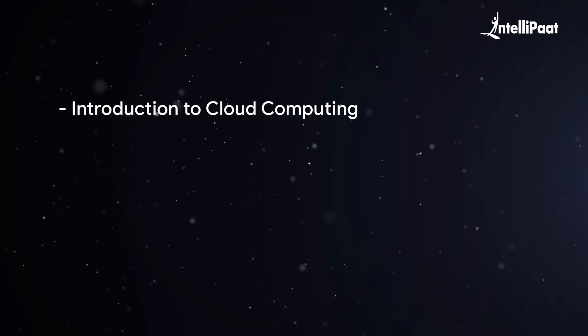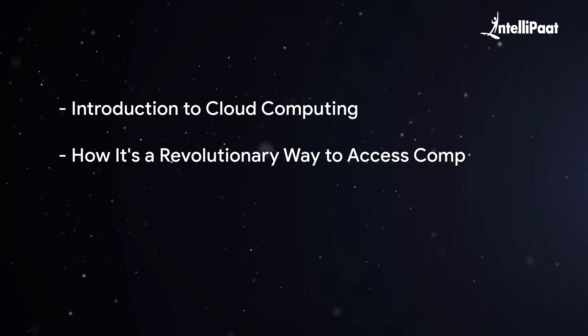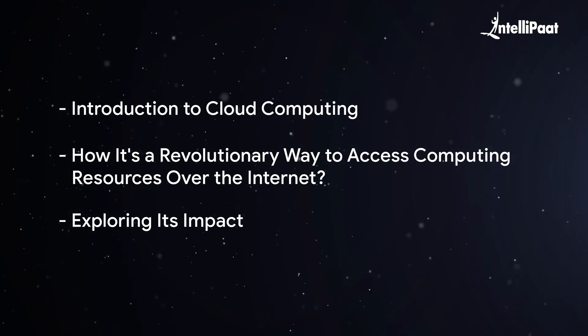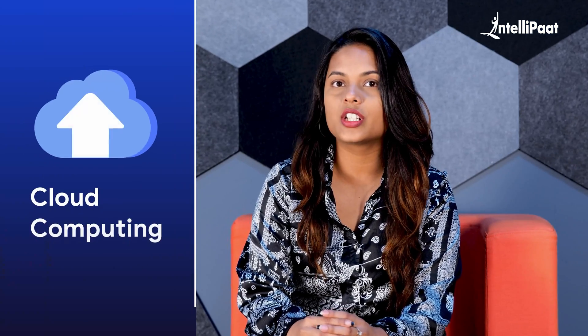Any course should ideally start with an introduction to cloud computing and how it's a revolutionary way to access computing resources over the internet, exploring its impact and the engineering behind cloud computing that makes it work. Once you're familiar with the basic points, the course should generally take you through the technology engineering of cloud computing.